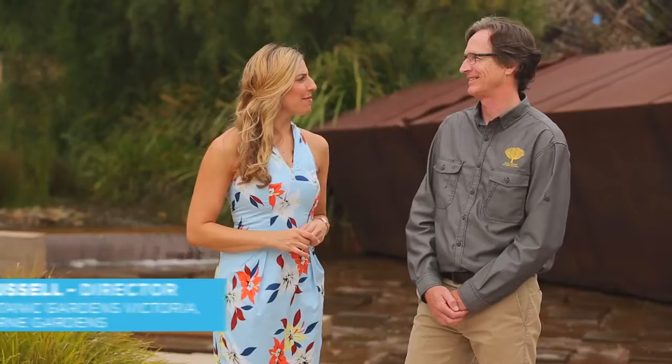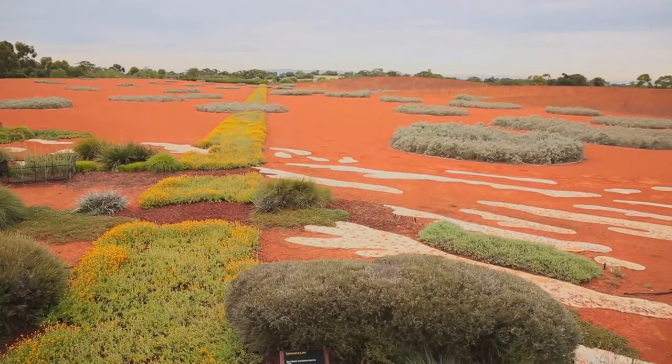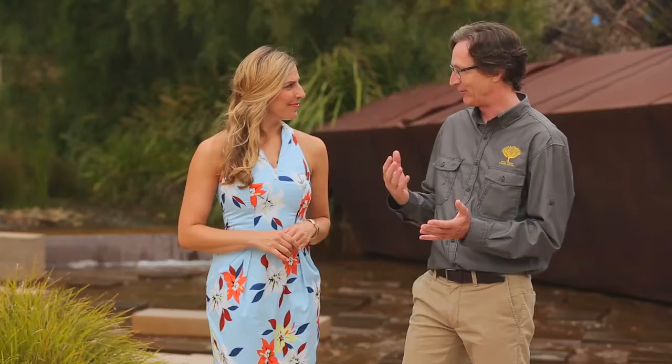So Chris, what can we experience when we come to the gardens? There's so much to experience at Cranbourne Gardens. We've got the Australian Garden, which is a 15-hectare contemporary garden showcasing amazing landscapes from right around the country. It's free of charge and there's so much to do here.